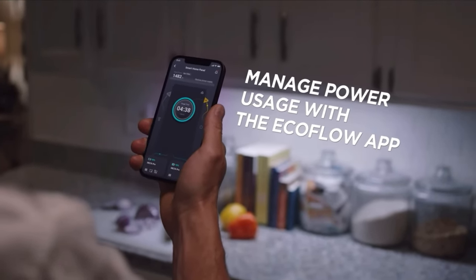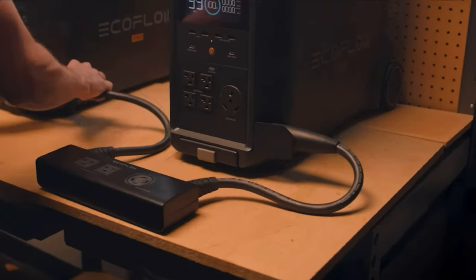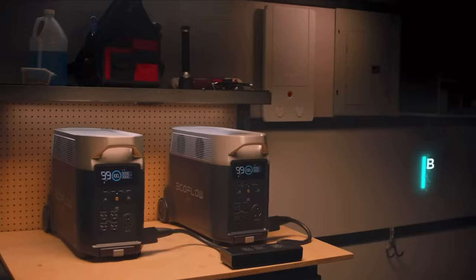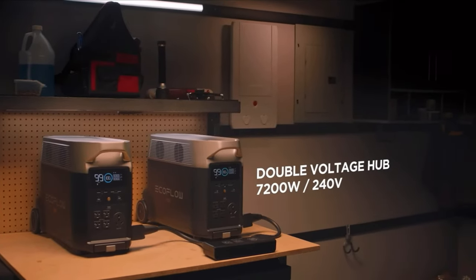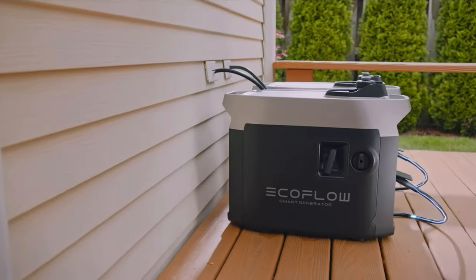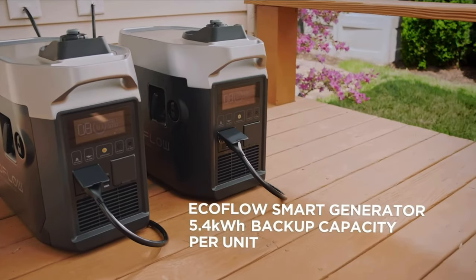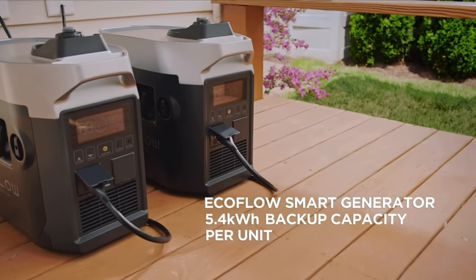You can control and manage EcoFlow's power within the EcoFlow app. With the double voltage hub, you can double your power and also provide true 240-volt output. When solar power is unavailable, this is when the smart generators come into play — these are automatic, start and stop when needed, and can provide 5.4 kilowatts of energy per tank of fuel.